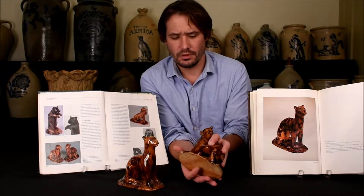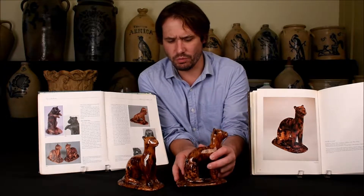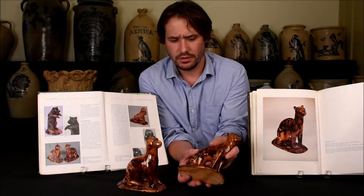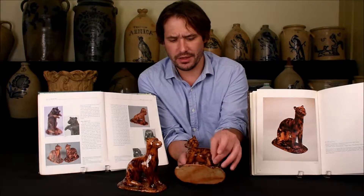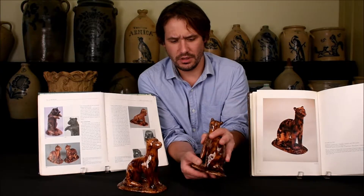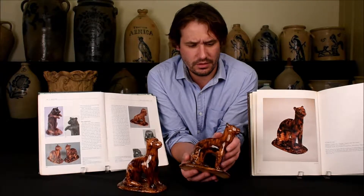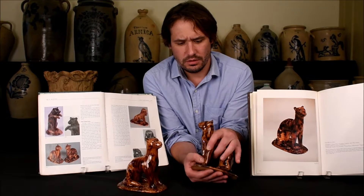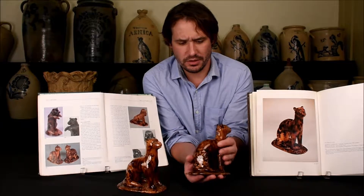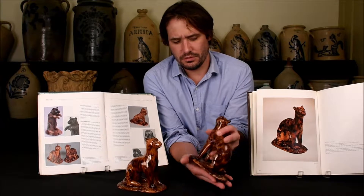You can see they're absolutely fantastic in every sense of the word. The glaze is remarkable. Both of them have this wonderful lead and manganese glaze that trickles down the body of each cat. The potter actually sponged manganese on first and then dipped the cats in clear lead. It's a highly lustrous glaze.